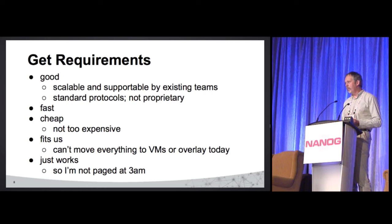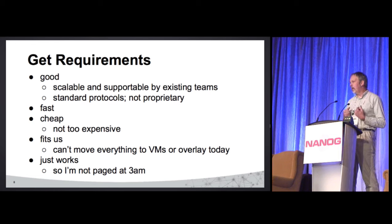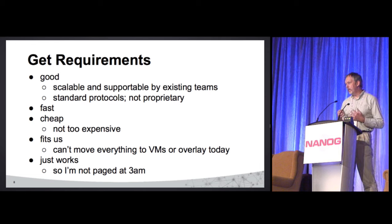The main requirements: scalable, and something our existing teams can support. It's cool as an engineer to turn on the vendor's new knob, but sometimes it's not something they can support. We're also big on using standard protocols — no proprietary solutions, no single vendor's fabric implementation. We don't want to get locked into something.